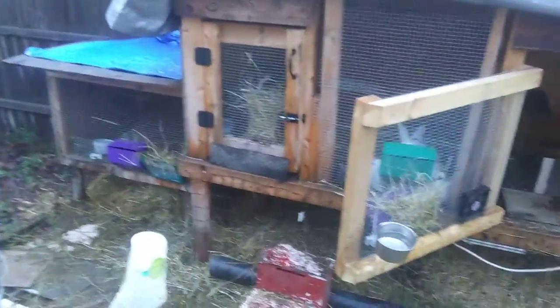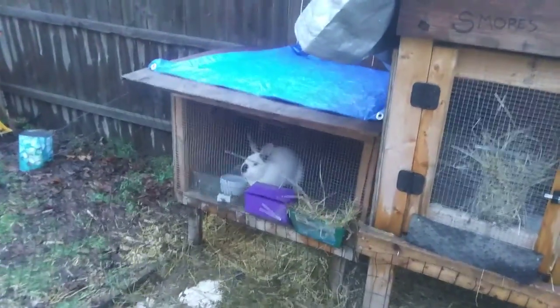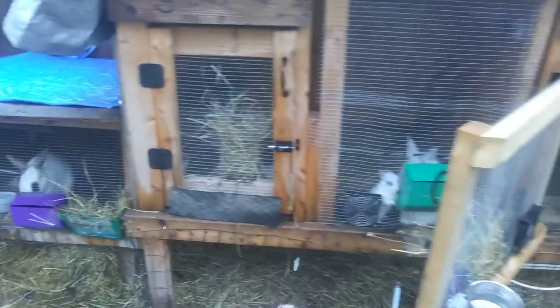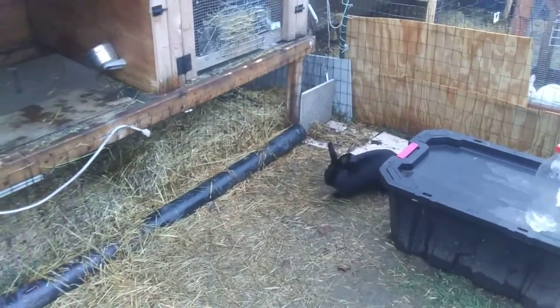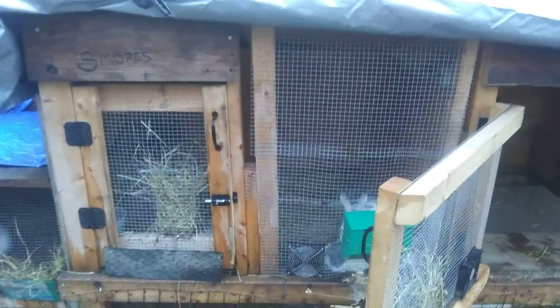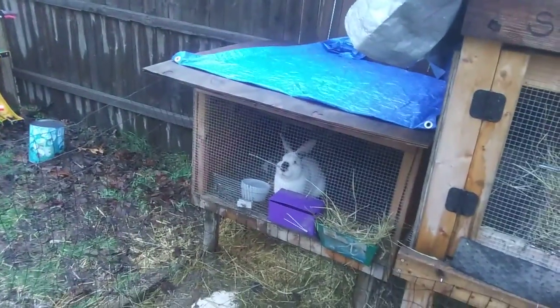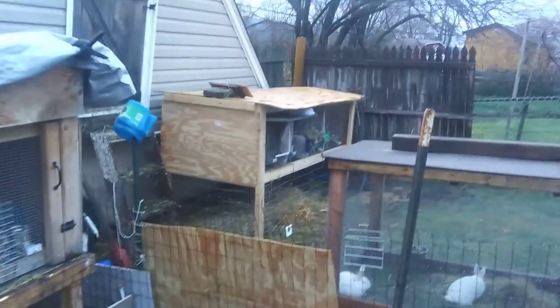First video for the Gates Family Rabbitry — just going to do a rundown of our setup and what we got going on here. We got three males and two females at the moment. Our first buck there, Jack, did not successfully breed with the two does, so we bought this guy — Twister. He's a California. And then we bought Red; he's a New Zealand over there.